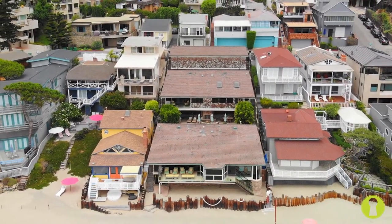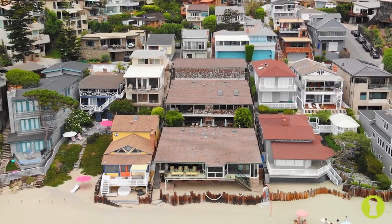Welcome to First Impressions, where we're after organic and real impressions of our listings. No better way to start than at 2800 Oceanfront in beautiful Laguna Beach. We are literally on the sand, and Scott, our team member, has not even seen this home yet, so I can't wait to show him and get his real first impression.